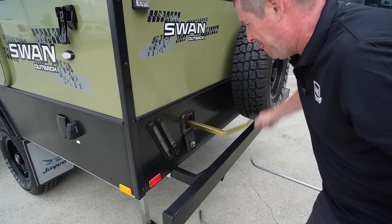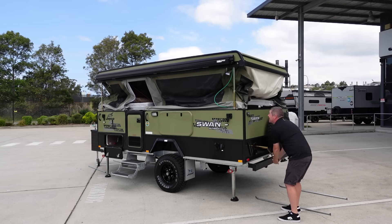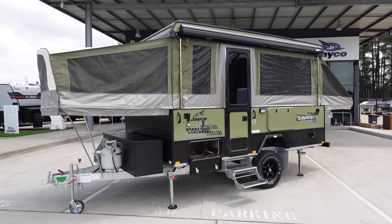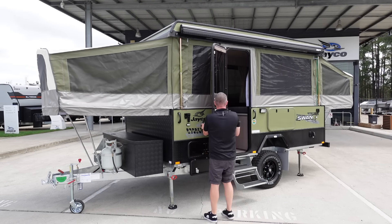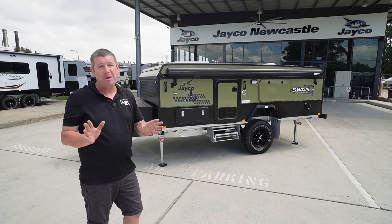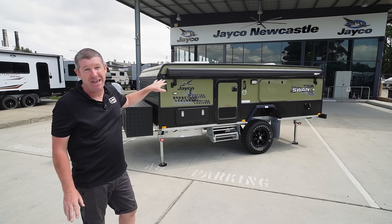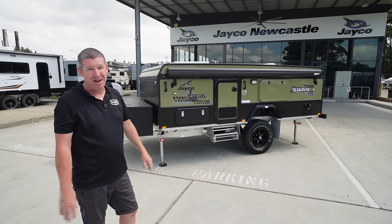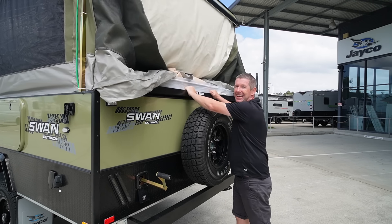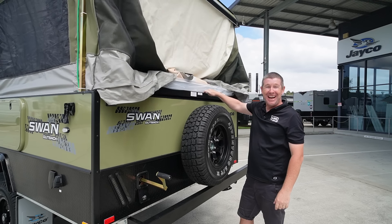For those new to Jayco camper trailers, these are dead easy to set up. You simply unclip the four corners, wind it up, slide the beds out, put the supports up, and you're ready to go. You can do it in under five minutes. One of the big changes are the slides that the beds go on — updated a few years ago — and it's really surprising how easy it is to get the beds in and out now. You could pretty much do it with one finger, literally.